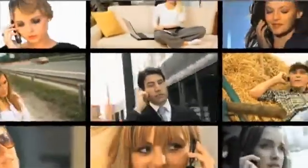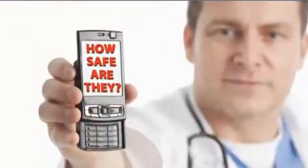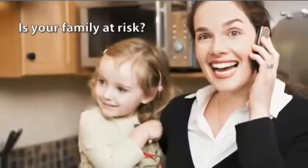Cell phones. They're ingrained as a part of our everyday life. But the more we use them, the more we take their safety for granted. Did you know that the radiation these cell phones emit is the same type of radiation used in a microwave oven? So it's no secret that this radiation may pose real health risks.